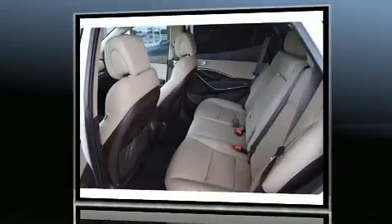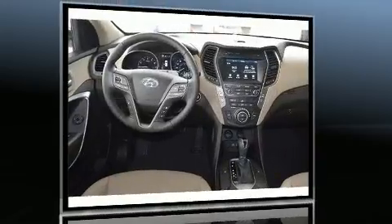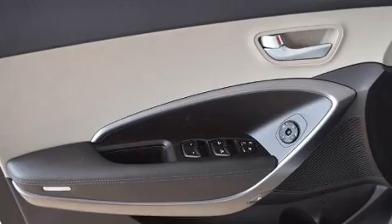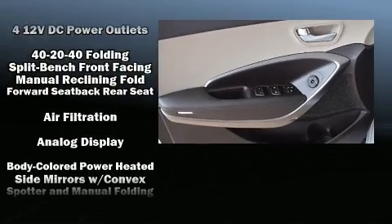It's equipped with tons of terrific amenities, but it won't break your budget, such as remote keyless entry, a tachometer, a trip computer, and one-touch window functionality.